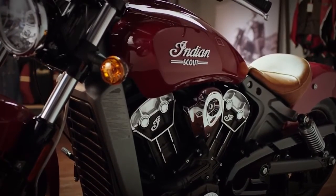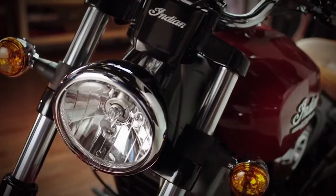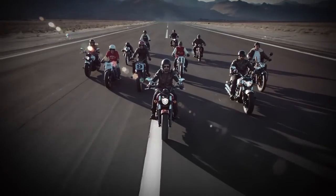Modern design with historic style. Unmatched power. Comfort. Control. The Indian Scout is a living legend.